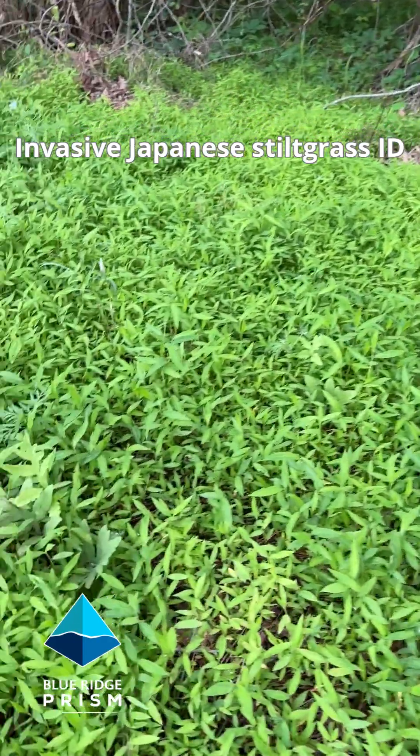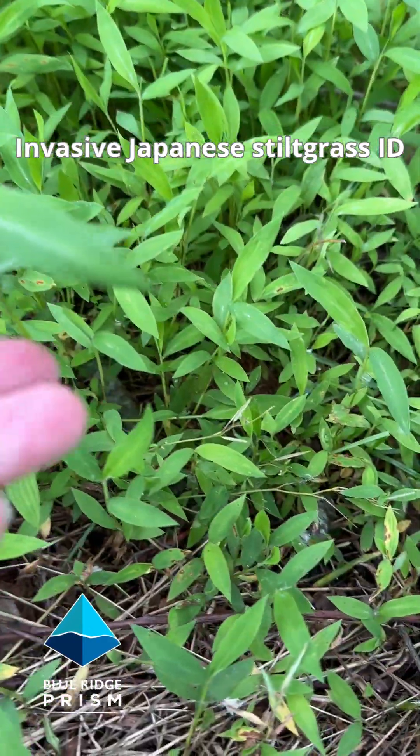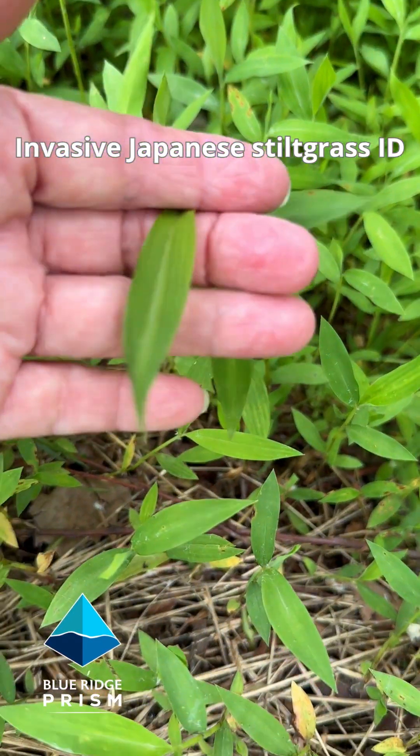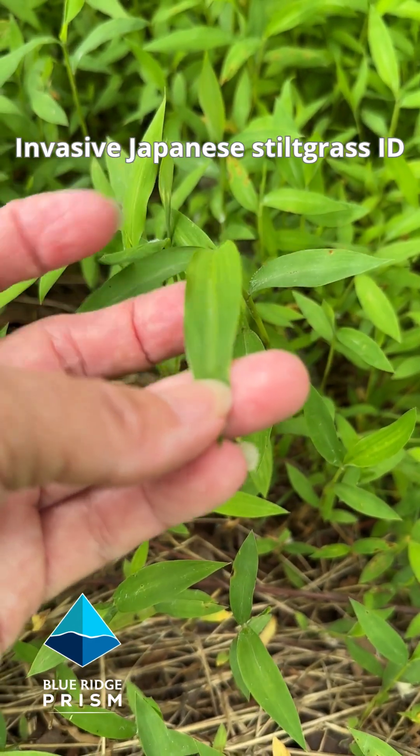It's very easy to recognize by the vibrant green leaves and the silvery asymmetrical vein right down the middle of the leaf. It's slightly off-center, and it's very shiny and reflective of the light.